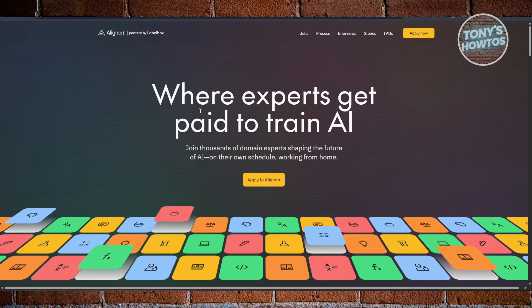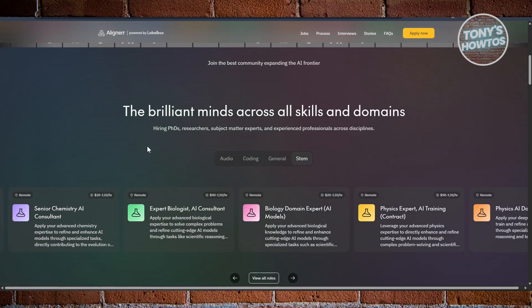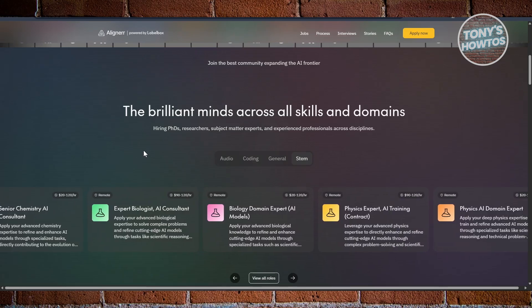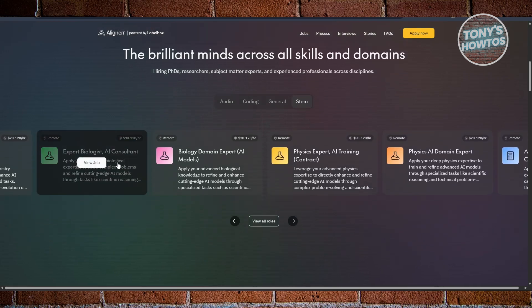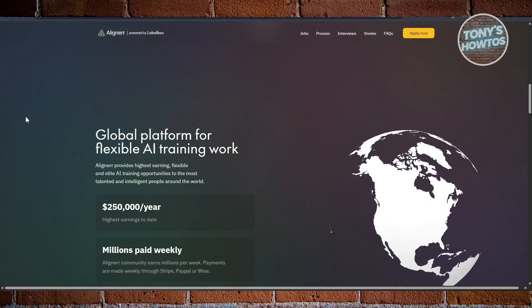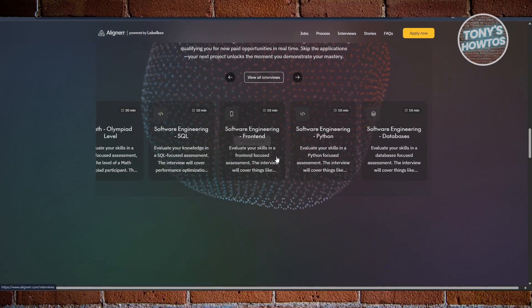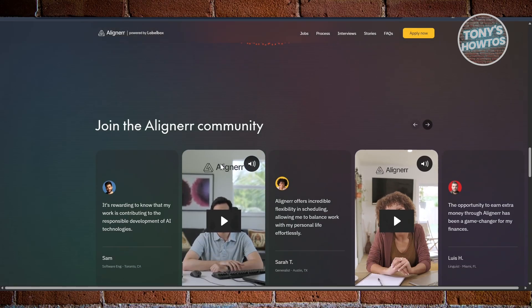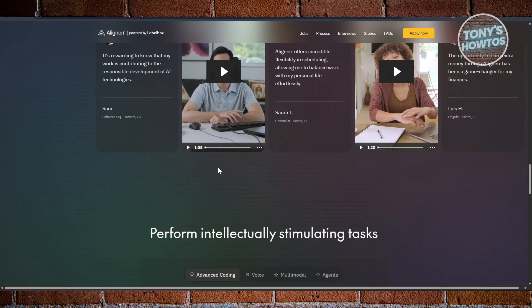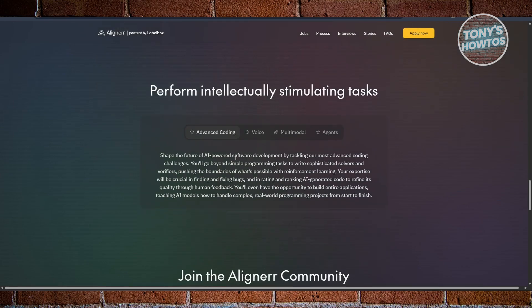Finally, we have Aligner. This platform gets attention because of its bold claims, sometimes advertising pay up to $150 per hour. In reality, most tasks won't come close to that number. Typically, beginner jobs pay in the $15 to $25 per hour range, with higher rates reserved for very specialized tasks. What you'll actually be doing is similar to other platforms — ranking AI-generated responses, rewriting text to make it more natural, or labeling datasets like audio, video, or images. It's not hard, but it does require consistency and attention to detail. Aligner is best suited for those who want to experiment and see if they can land higher-paying projects over time. If you go in expecting quick riches, you'll likely be disappointed — but if you treat it as one of several income streams, it can be a decent supplement alongside platforms like Stellar or Outlayer.